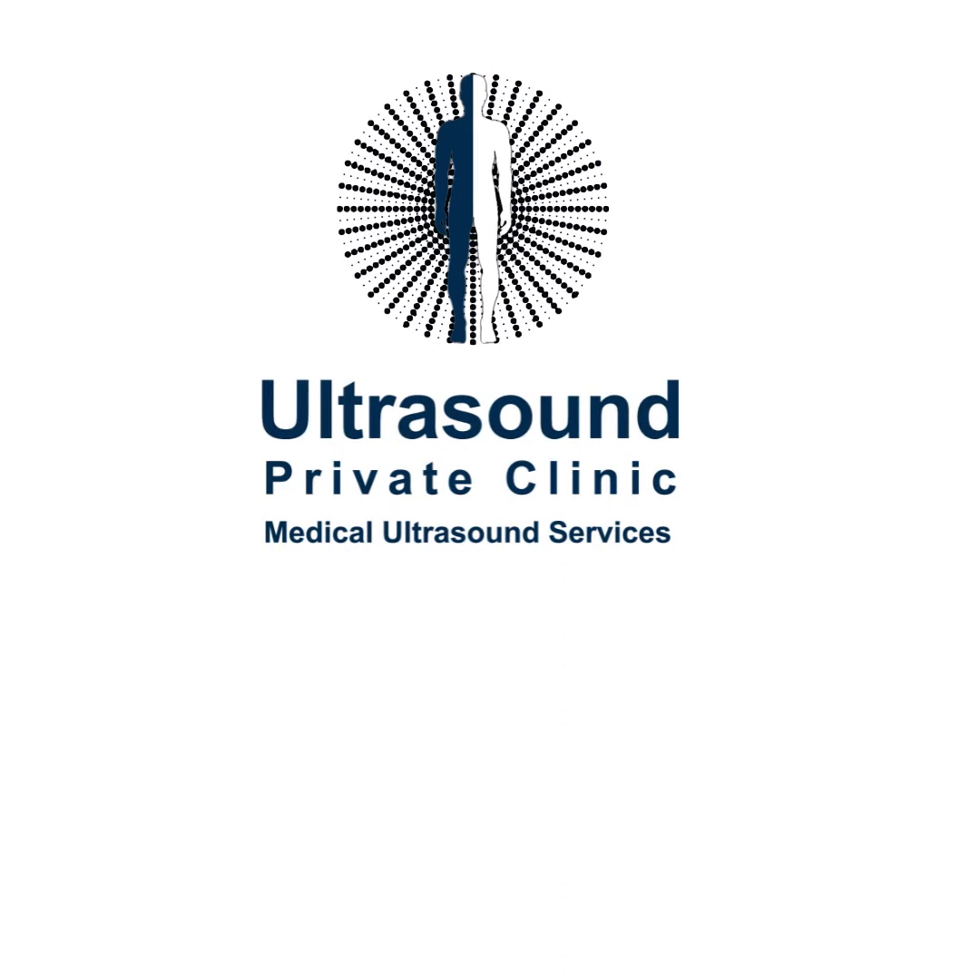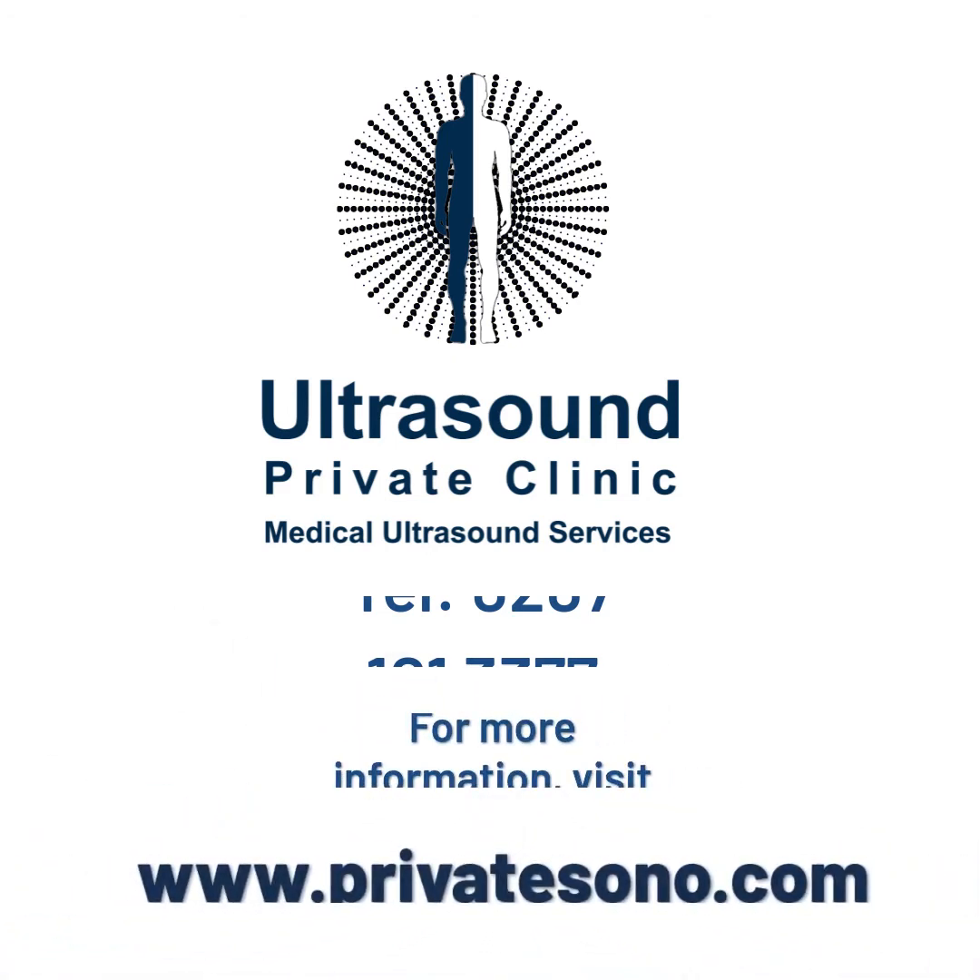Private ultrasound clinic — telephone 0207-101-3377. For more information, visit www.privatesono.com.